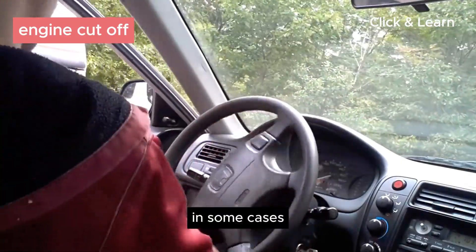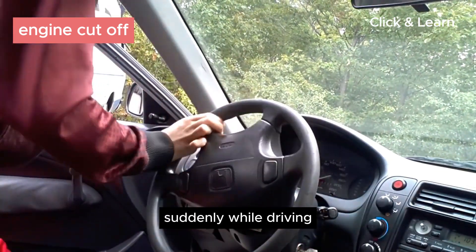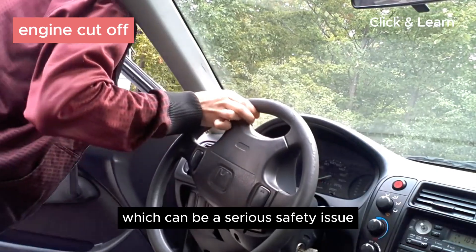Engine cutoff. In some cases, a failing sensor can cause the engine to cut off suddenly while driving, which can be a serious safety issue.